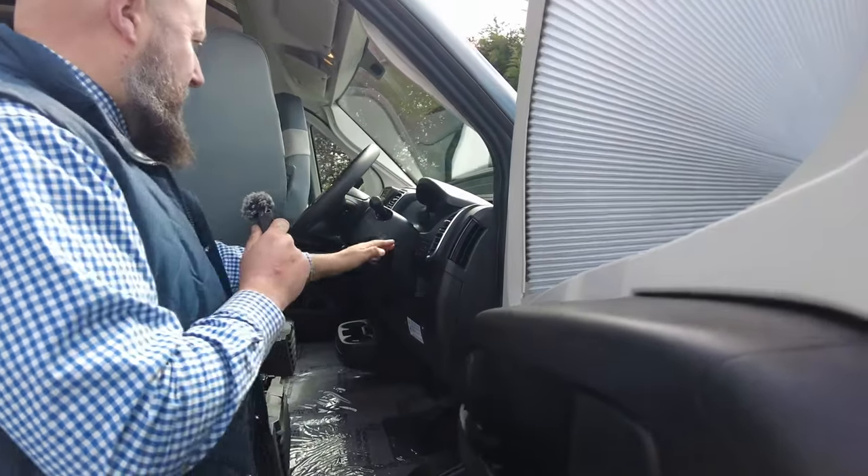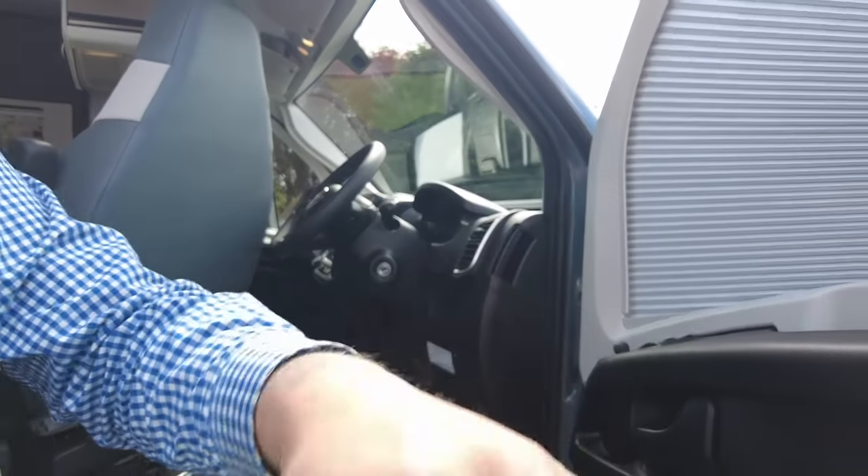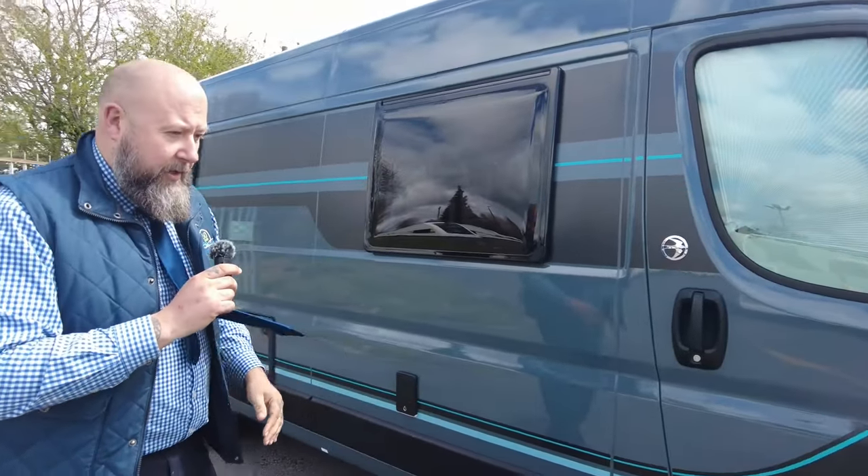Really nice chunky steering wheel and this beautiful looking digital dash, electronic handbrake, and a 7-inch touchscreen multimedia system built into the dashboard. We'll show you more about that when we get on the inside.